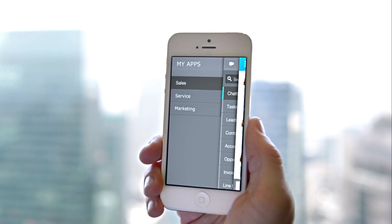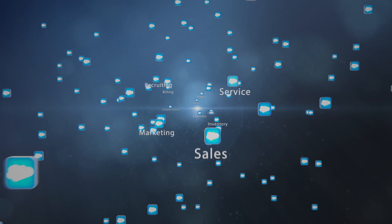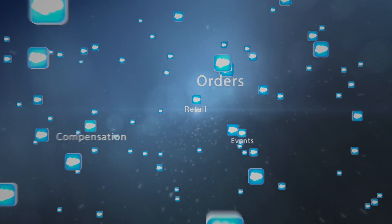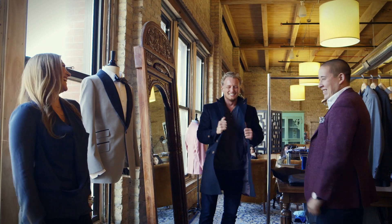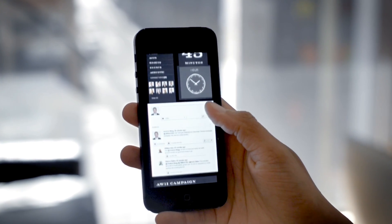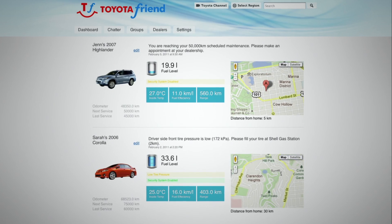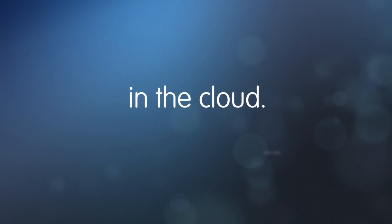What if you could take your best ideas and turn them into business apps to revolutionize your company in a matter of weeks? The Salesforce platform lets your company turn your ideas into apps fast, so you can connect your customers, your employees, your partners, and even your products in a whole new way, all in the cloud.